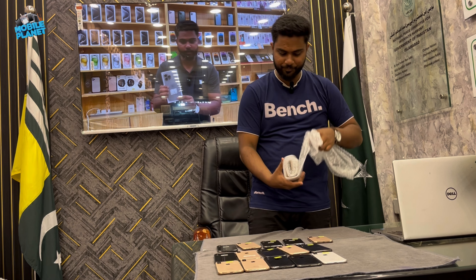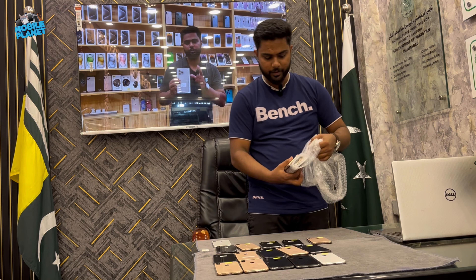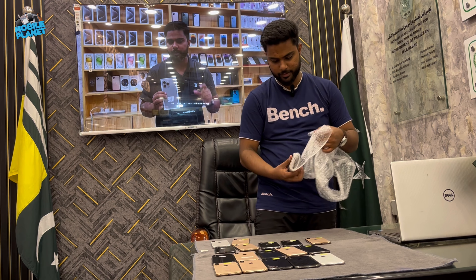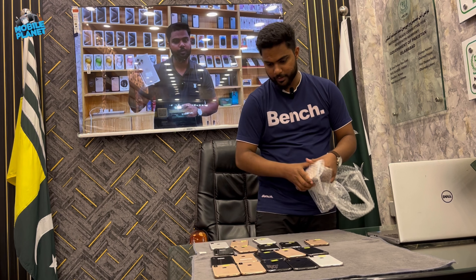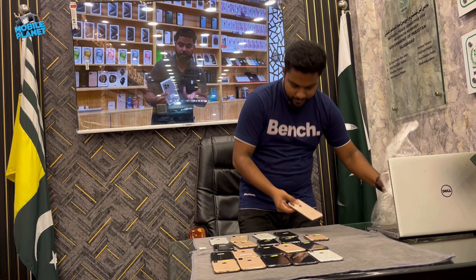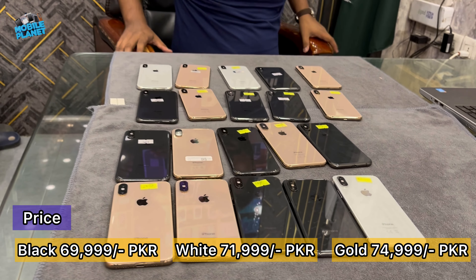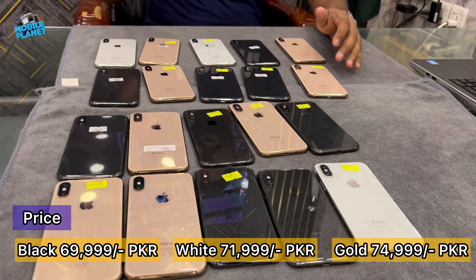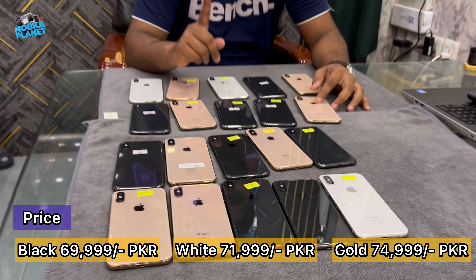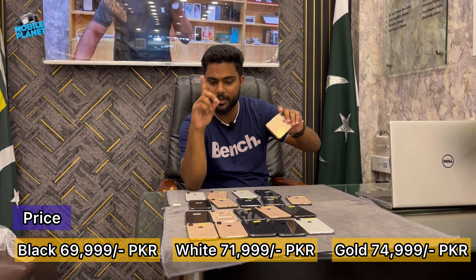This is the last package that we are opening. Let's see — this is the iPhone XS. I don't want to tell you about the price here; you can contact me on WhatsApp. You will get the best market price.